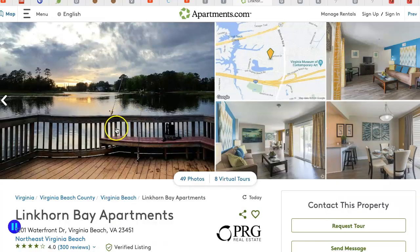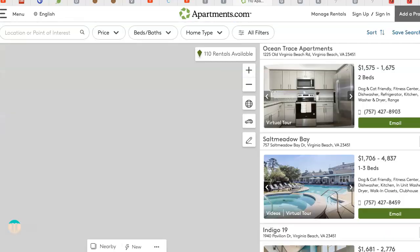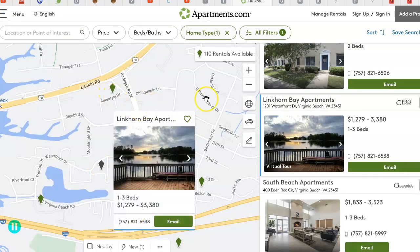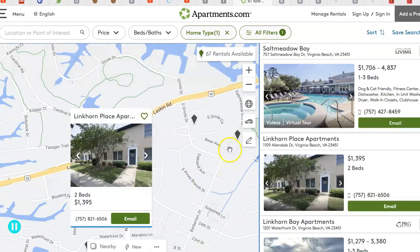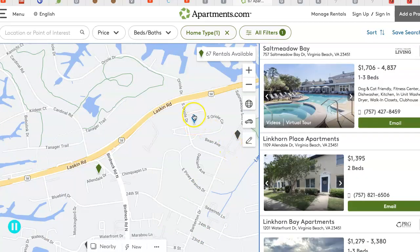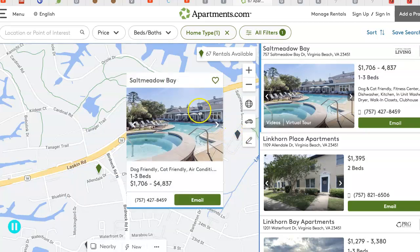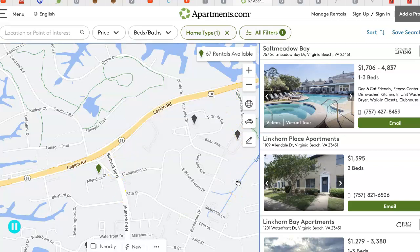I would probably stay away from the Linkorn Bay apartments — not a lot of good things said about those. They're actually right next to where my townhouse is, but I haven't heard good things. I have known people that live down here in Woodbury Forest. And then there's also Salt Meadow Bay here, which is nice but gets more expensive — probably a little over $2,000 a month for a two-bedroom unit.